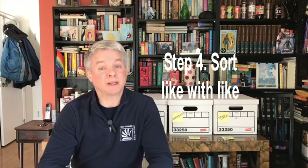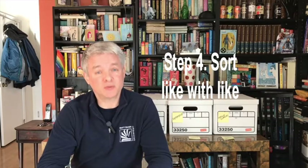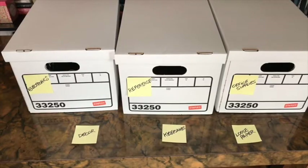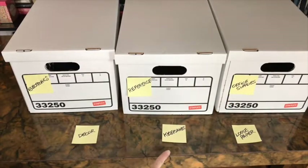Step four: sort like with like. Now this stage may feel counterintuitive, but trust me, it also makes the next stage easier. Keep the categories super general so that you can sort fast. For example: electronics, reference, office supplies, decor, keepsakes, loose paper. And keep an elsewhere box for items that don't belong in your home office. Do not distribute this while you are processing or you may get distracted in other rooms.